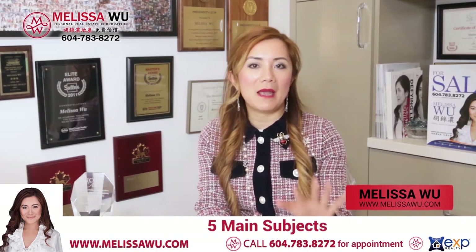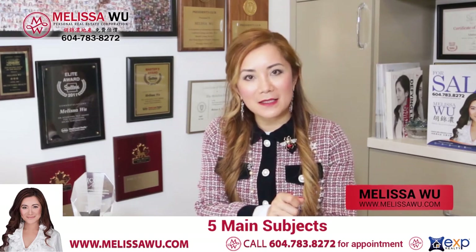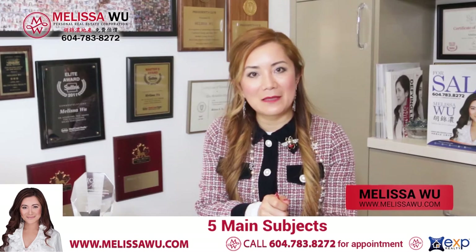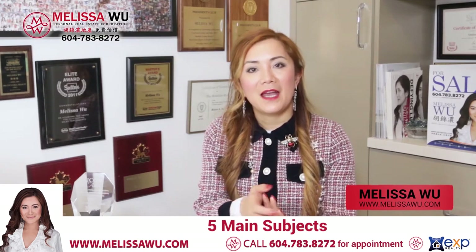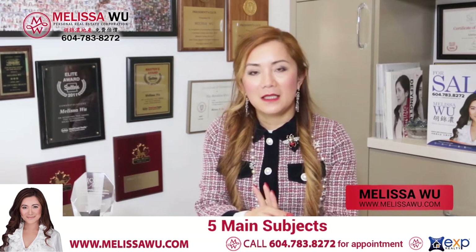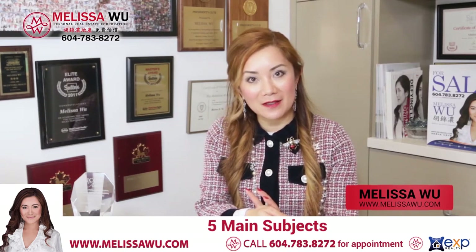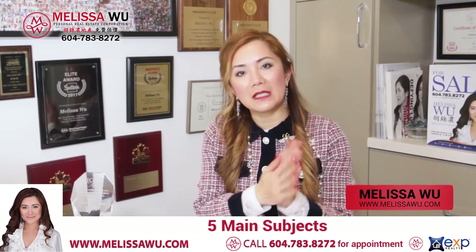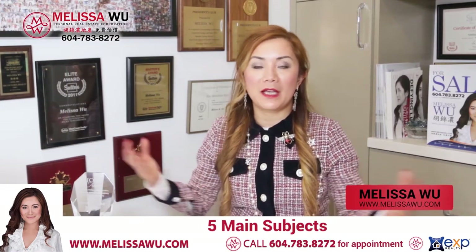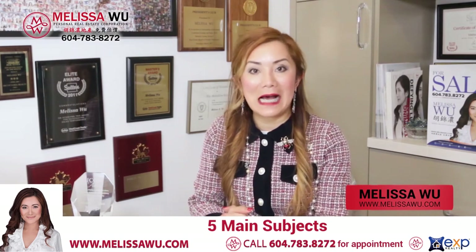Usually there are five main conditions. Number one is subject to financing. The second condition is subject to inspection. The third is the property disclosure statement for review. The fourth is title search, which we may have already done. The fifth sometimes includes things like an underground oil tank or feasibility study. There may be some other subjects, but usually these are the five. If it's a very exciting property and we're getting multiple offers, sometimes the buyer's agent would waive all these subjects — it could be an unconditional offer.